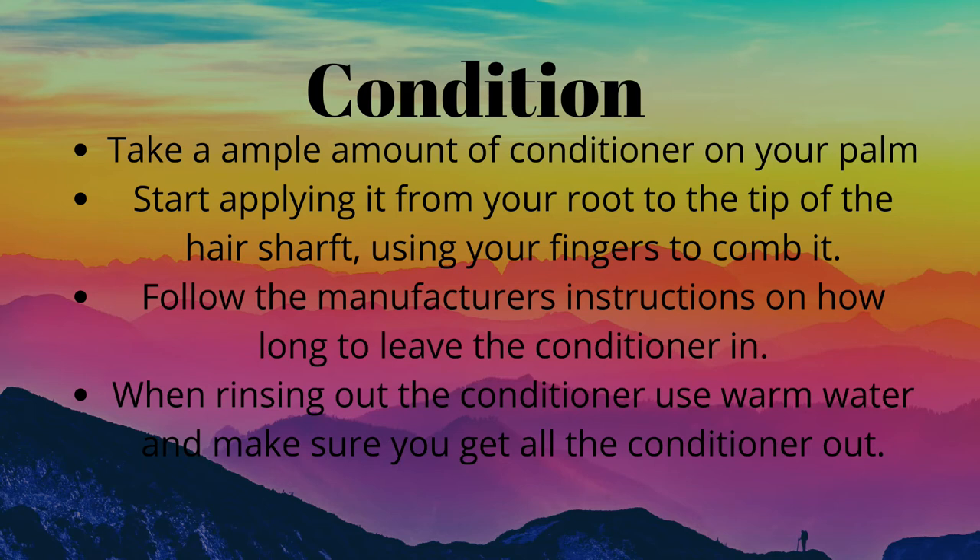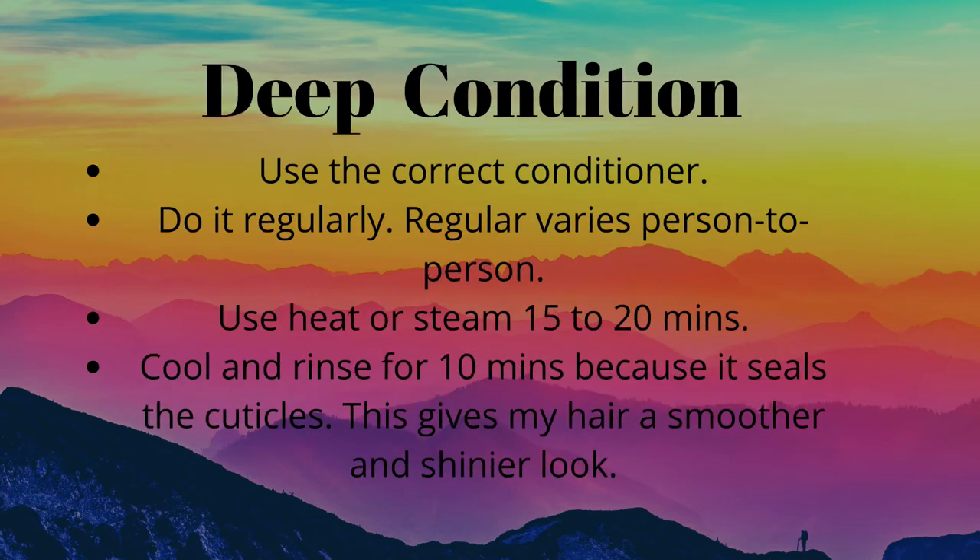Next are conditioners, which are really good for detangling the hair and making it soft. Conditioner helps to close the cuticle, make the hair smooth and appear glossy, control static electricity, make the hair easy to comb, and help with moisture. That's why it is so important to always condition after you shampoo. The length of conditioning time depends on whether you're going to deep condition next, but always follow the manufacturer's instructions.